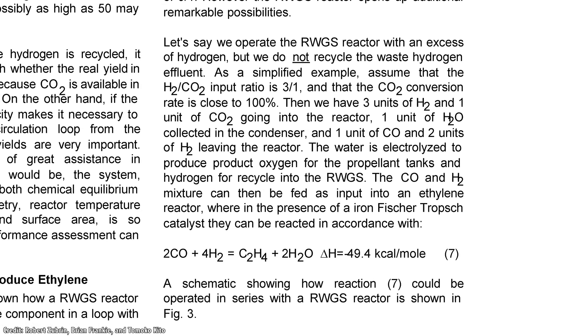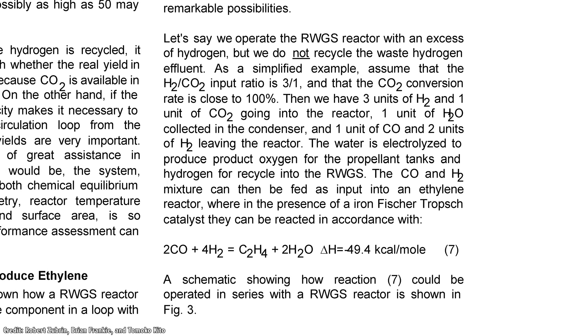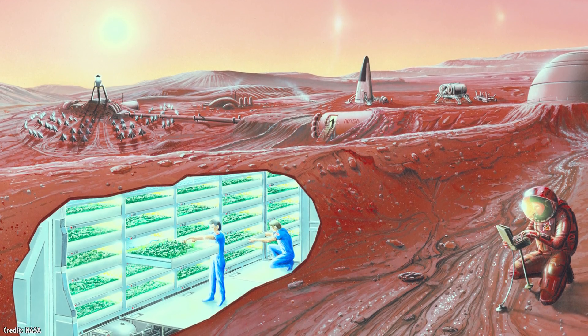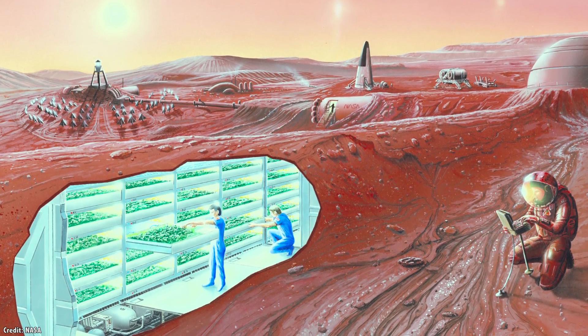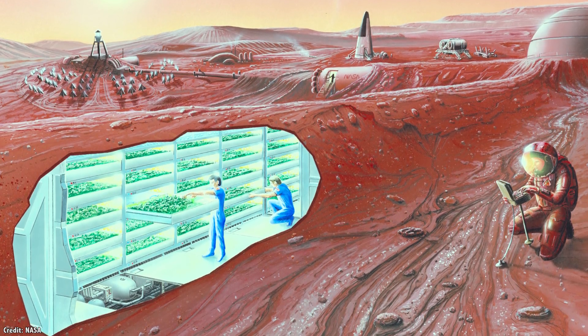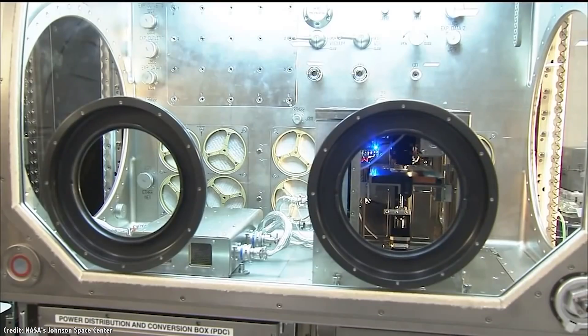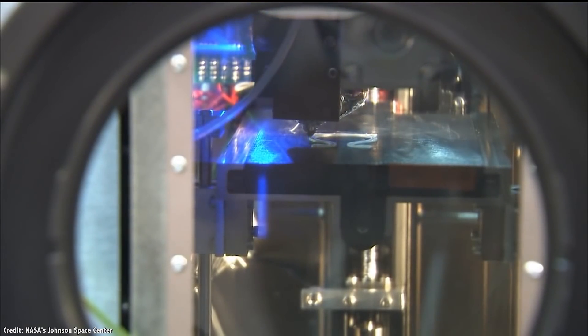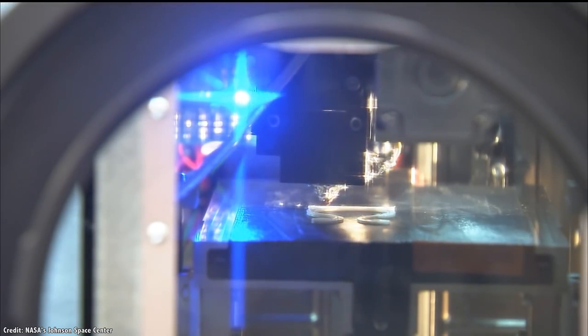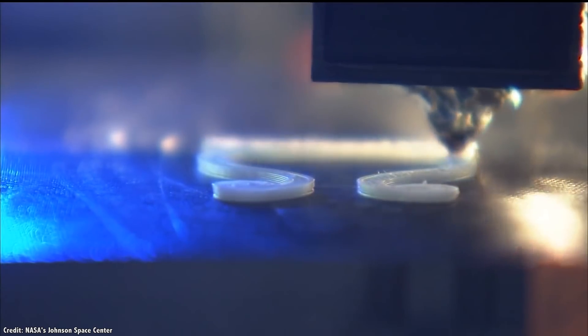which is then passed through an iron-based catalyst to create ethylene. This can be used as fuel, but it's also the basis for a wide range of plastics that can make up clothing, building materials, insulation, adhesives, paints, and much more. Various plastics can be turned into feedstocks for 3D printers, which can then make anything from replacement plastic parts to fabrics to large-scale trusses and structures.